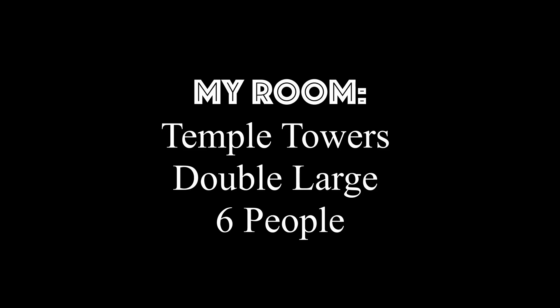Hi everyone! So many people asked me for a dorm tour, so that's what we're gonna do today. My roommate didn't show up, so I got a room to myself. I have the largest room within the apartment. For all of you who want to know what a double large looks like at Temple Towers, you're about to find out.